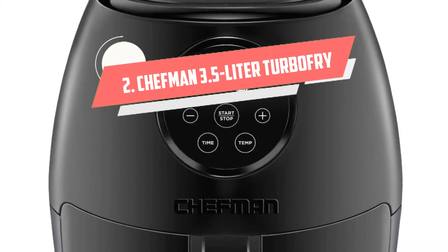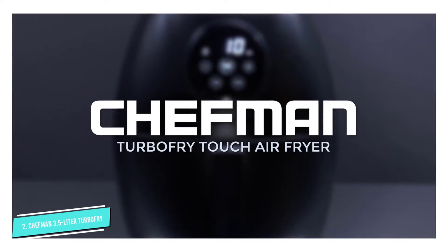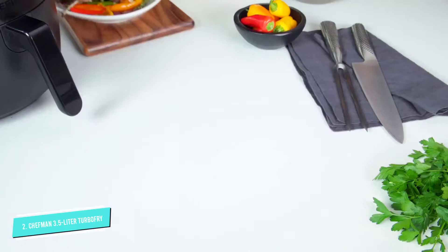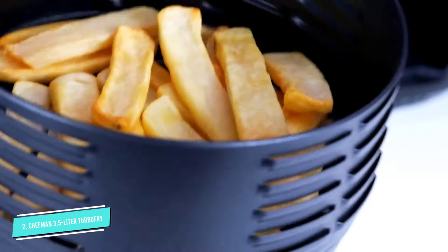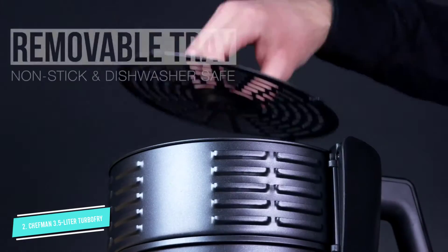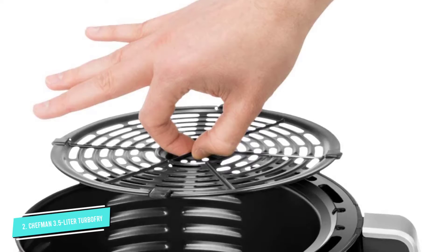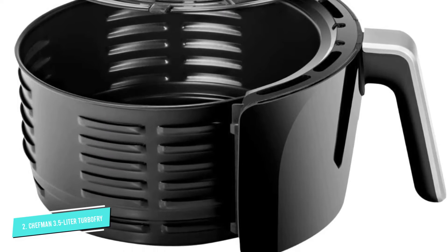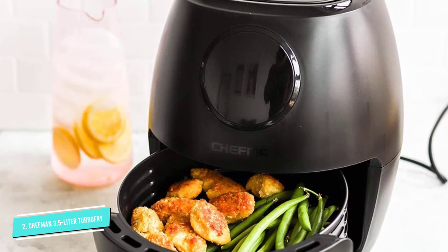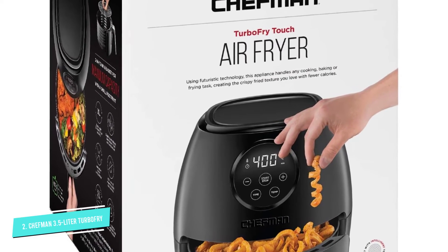Number 2: Chefman 3.5 Liter Turbo Fry Air Fryer. If you want to try air frying but don't think you'll do it often enough to justify investing in a more pricey model, the Chefman 3.5 Liter Air Fryer is worth considering. Its dome shape is compact to save counter space, but the basket easily fits enough food for several people. The black finish is sleek, and the matte model resists fingerprints, so it's easy to keep looking new. There are both digital and analog versions; we tested the digital version and found the touch controls simple and intuitive. The temperature can be set from 200 to 400 degrees Fahrenheit, and the timer up to 60 minutes, which is plenty of cooking range for most air-fried recipes and basics like frozen fries and tots.